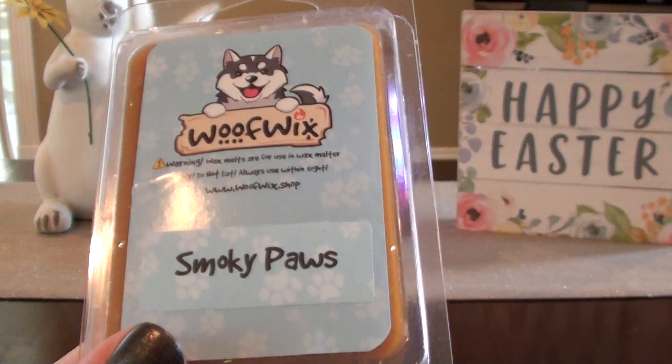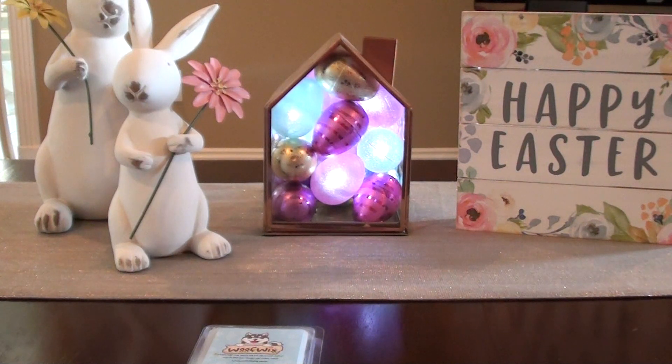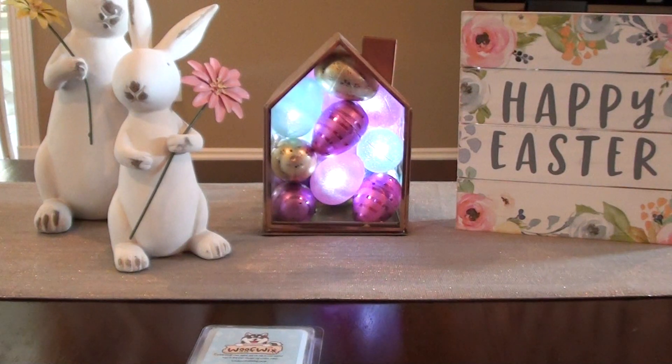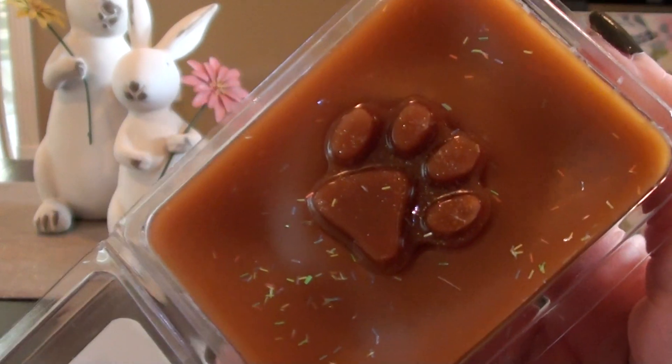Smoky Paws is — let me pull up my list — tobacco, caramel, and vanilla B. Noel, I think. I had to re-record this because the first time it failed miserably. So there is that. And here's what it looks like inside with the cute little paw. That's good. I feel like that would be a good manly scent. I meant to grab the Smoky Paws Barkery, which is red velvet cake, tobacco, caramel, sugar, figgies, and pie crust, but for some reason I was probably in kind of a hurry and missed it — but it's fine.